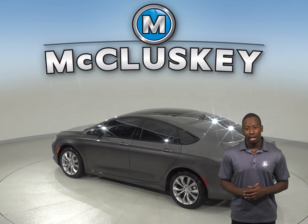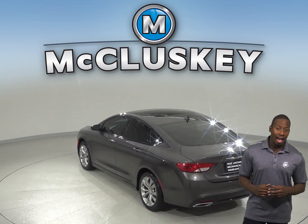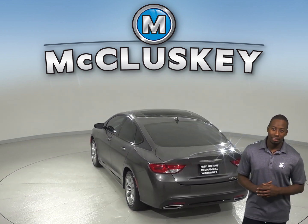We'll even add in our free lifetime mechanical warranty for as many years and as many miles as you own it. Traction control and ABS brakes are also included.